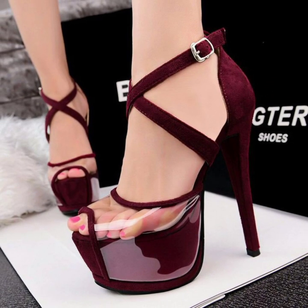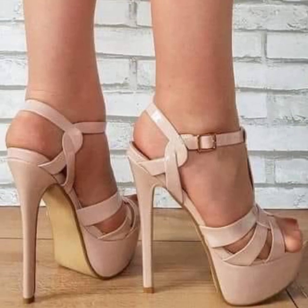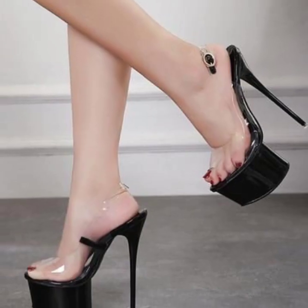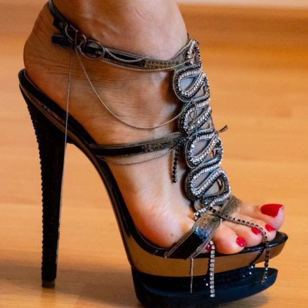Today you will see in this video modern and stylish pencil heel sandals ideas in 2023. Very beautiful and stylish modern pencil heel sandals ideas, so lovely.